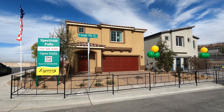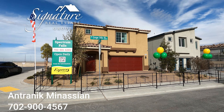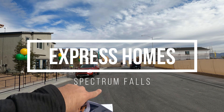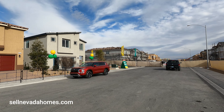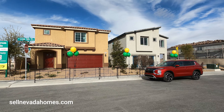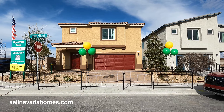Hey guys, it's Antronique with Signature Real Estate Group, and today we're going to be looking at Express Homes by D.R. Horton. This community is called Spectrum Falls and we're close to South Point Casino — it's literally right over there. We have two models to preview: the 2443 and the larger one, the 2998, which is the one we're previewing today.